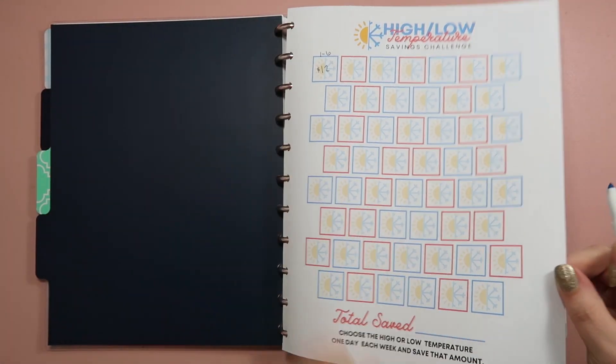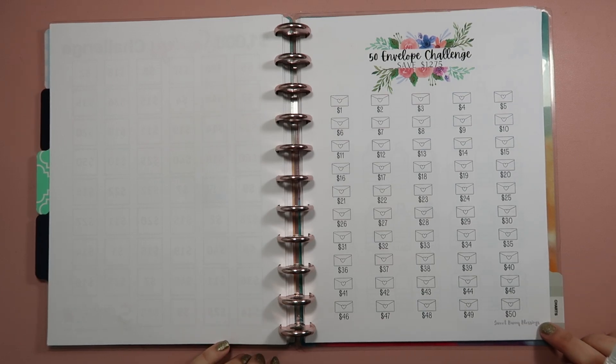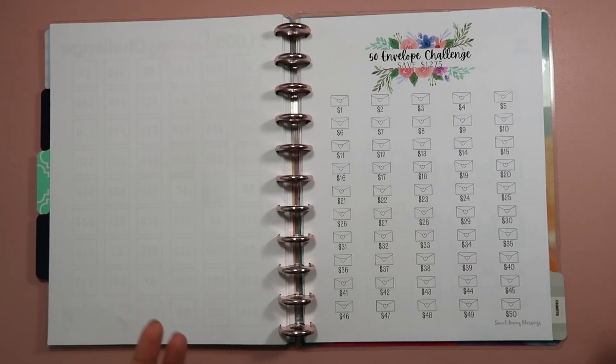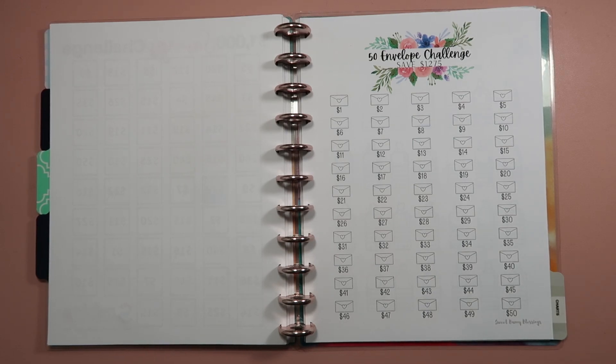So we got $12 here and $12 here — we're up to $24. The next savings challenge we're going to be doing is the 50 envelope challenge from Sweet Bunny Blessings. I really wanted to do the 100 envelope savings challenge this year, but ultimately decided it was just going to be too much — I would have had to do two envelopes a week, which could be a lot of savings in one week. So I decided instead to do the 50 envelope challenge, where you fill one envelope every single week, and after 50 weeks I'll have saved $1,275.